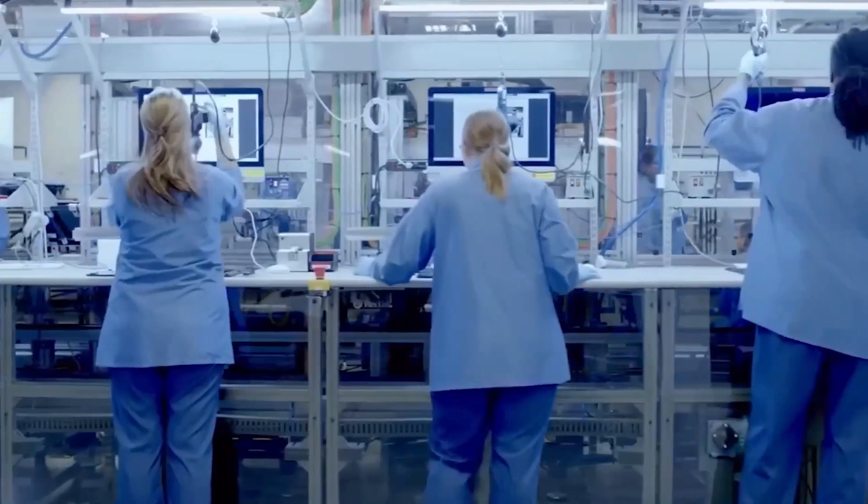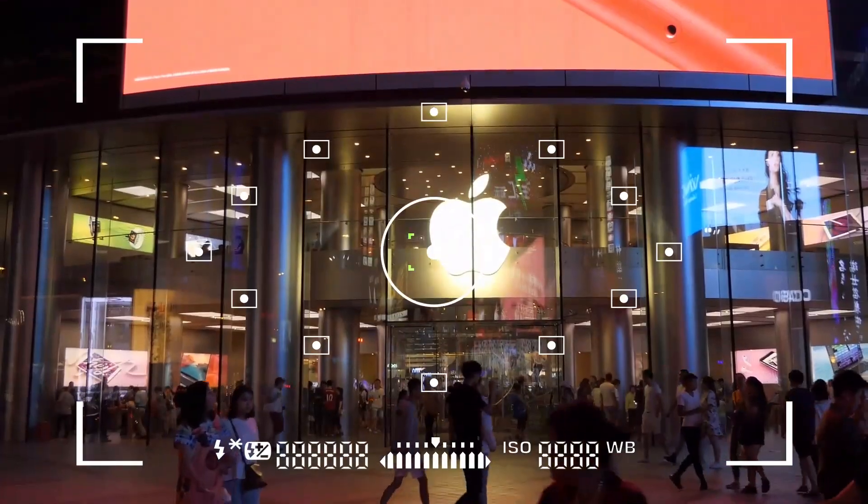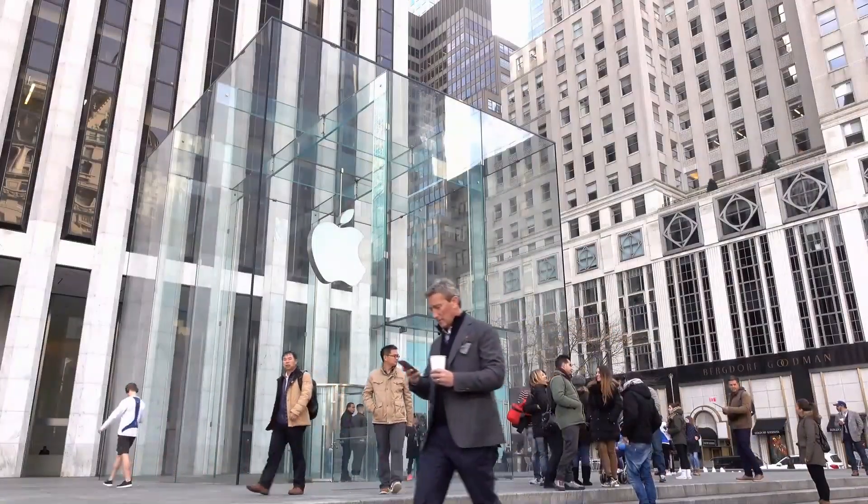Additionally, in-house chip design gives Apple a competitive edge, enabling rapid innovation and differentiation in a crowded market.